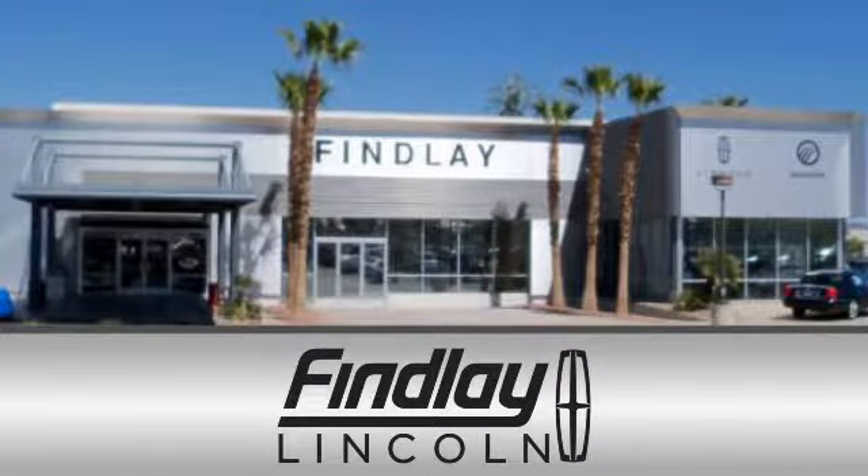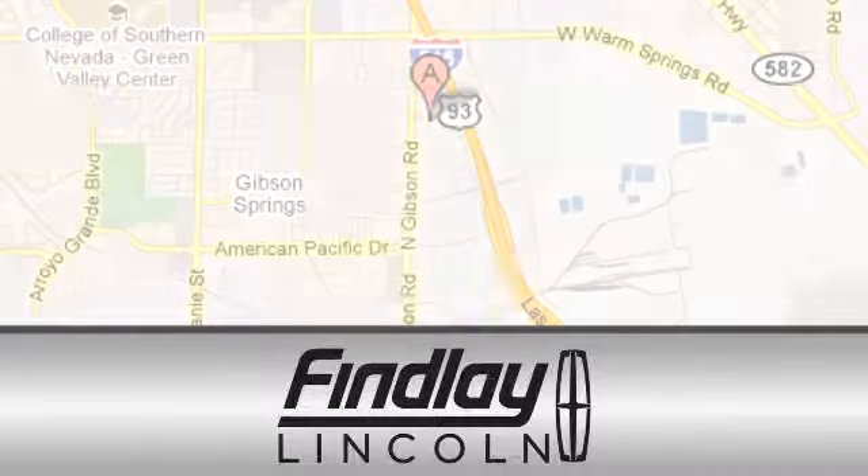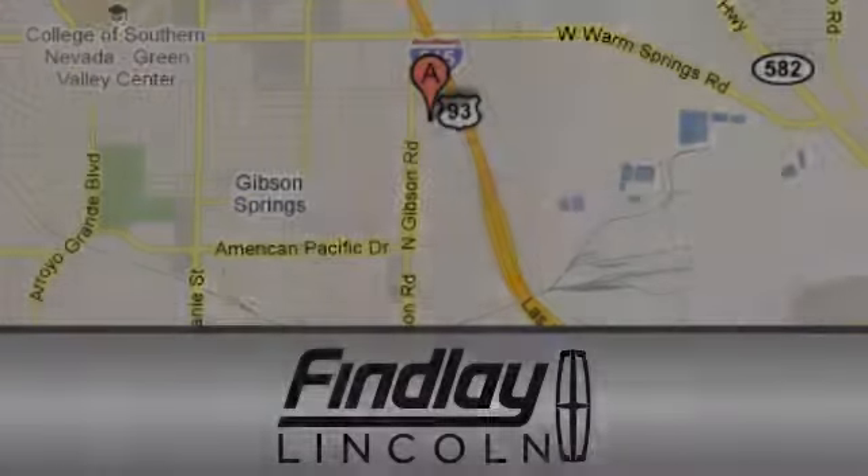Findlay Lincoln is a recipient of the Lincoln President's Award for outstanding sales, service, and parts. We are conveniently located at 310 North Gibson Road in Henderson, Nevada.